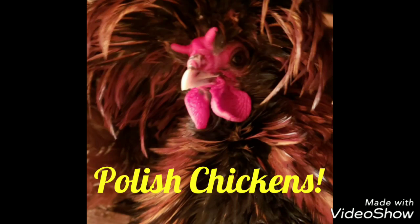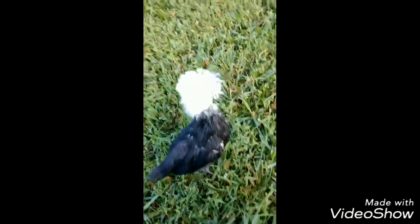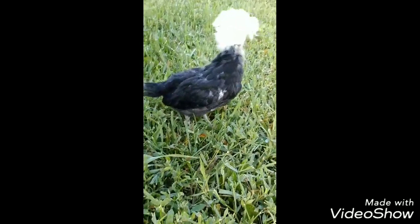Welcome back to my channel. In this video, I'm going to give you a few facts about the Polish breed of chickens. I did want to tell you that when I get to 1,000 subscribers, I will be doing another free giveaway. So make sure that you subscribe and share the channel so we can get to 1,000 subscribers.